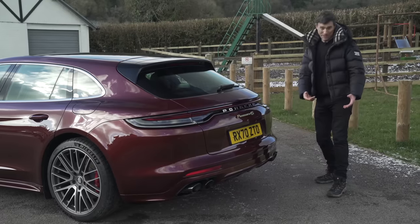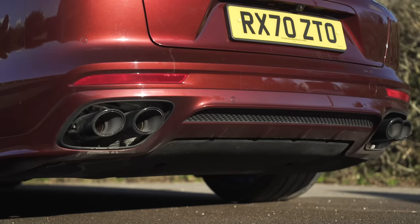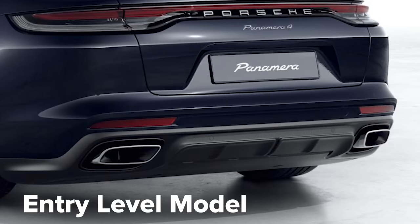You've also got some new tailpipes. Now you get quad tailpipes on most versions but entry level cars have twin tailpipes.